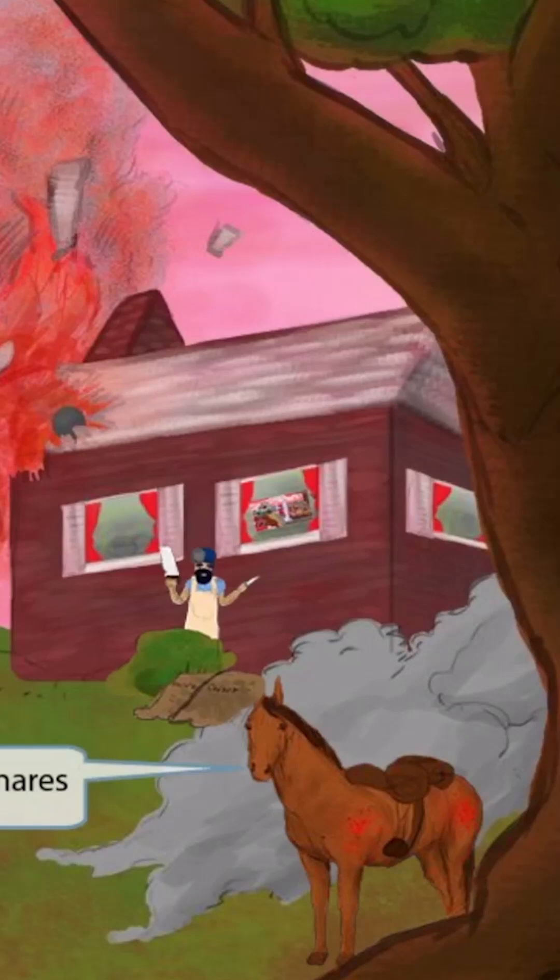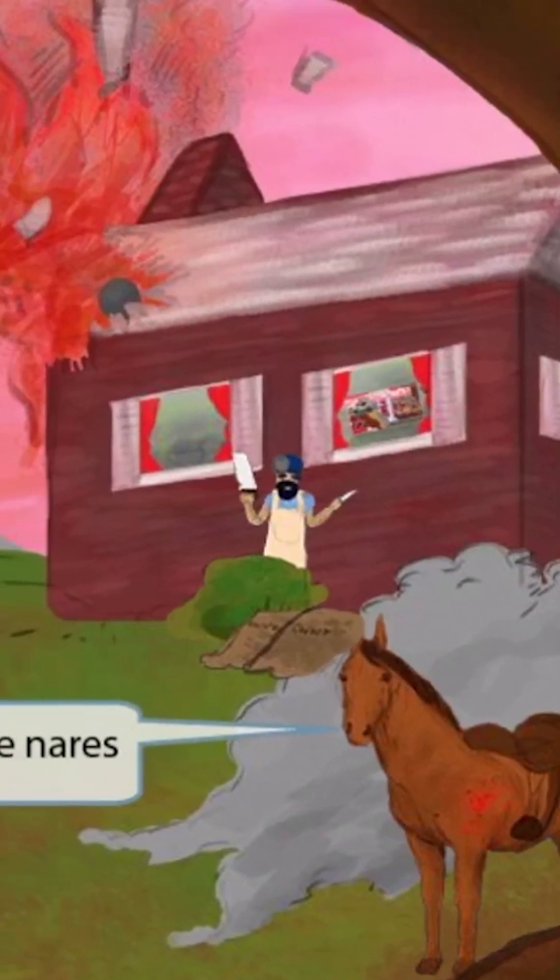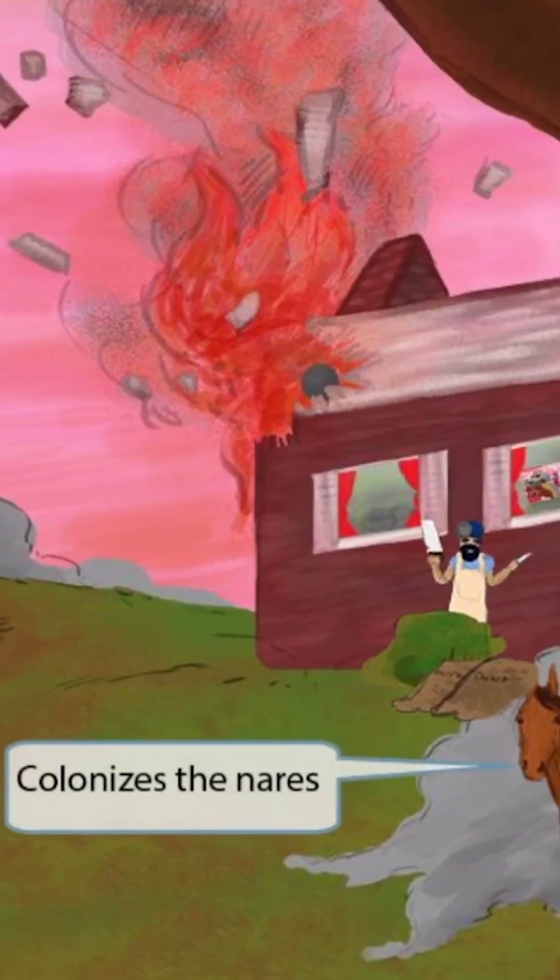Zooming back out, you can see a horse towards the front of the image. Notice that the horse is staring at you with its large, prominent nostrils. We've positioned the horse this way to help you remember that Neisseria meningitidis colonizes the nares. Hopefully you remember from our Staphylococcus video that Staphylococcus also colonizes the nares.